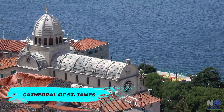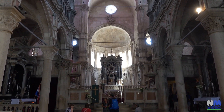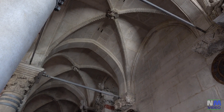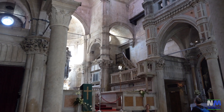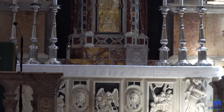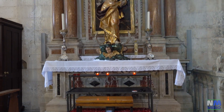Don't pass up the opportunity to visit the Cathedral of St. James. This UNESCO World Heritage Site is a dazzling blend of Gothic and Renaissance styles. The intricate stone carvings on the exterior are a feast for the eyes, and the interior is just as impressive. Keep an eye out for the famous frieze of 71 sculpted faces on the exterior walls — you might even spot a familiar face.